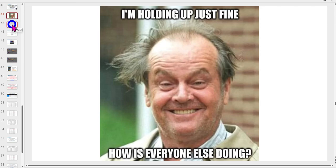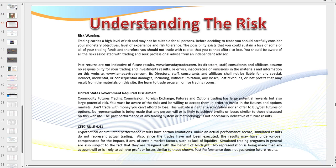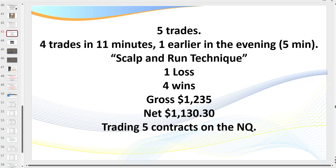Anyway, let's get the disclaimer over and done with. Traders, there is a risk in trading. Don't trade with money you can't afford to lose. Stay on the simulator until you're consistently profitable, and even then consider starting off on the micros. If you're watching a recording, please feel free to pause to read the disclaimer.